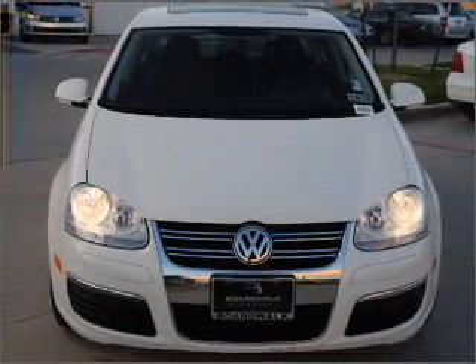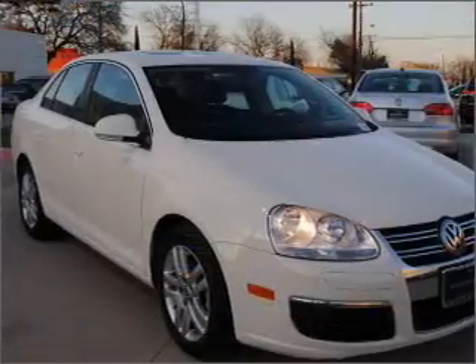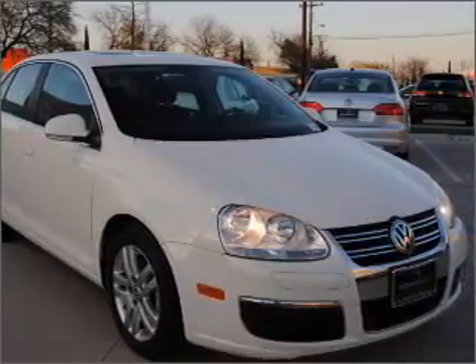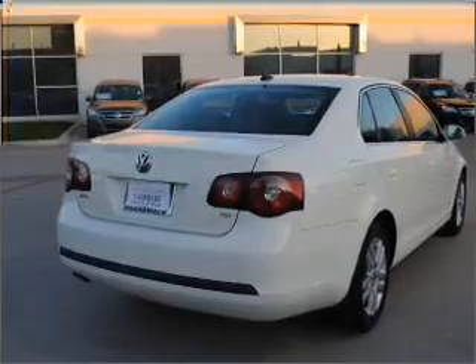With an efficient four-cylinder engine connected to a smooth-shifting six-speed automatic transmission, premium wheels lend a distinctive appearance. The anti-lock braking system will help deliver you safely to your destination.